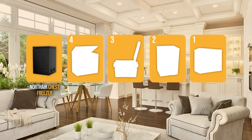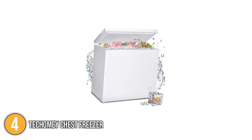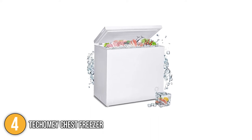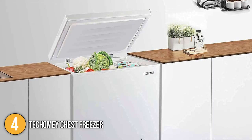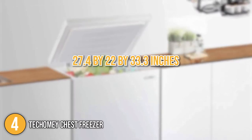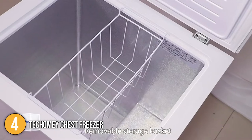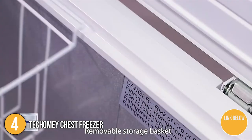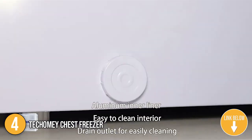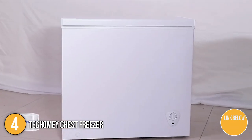The chest freezer coming in at number 4 on our list is the Takomi chest freezer. The Takomi chest freezer is designed to hold more food while fitting kitchens with limited floor space. It has a capacity of 5 cubic feet which allows you to store more frozen goods or beverages. This freezer has dimensions of 27.4 x 22 x 33.3 inches and weighs 62 pounds. It comes with a removable basket that can be adjusted from left to right and removed for easy cleaning, and also has a built-in defrost drain.